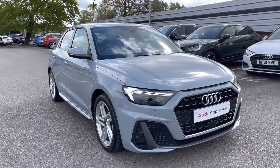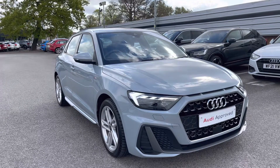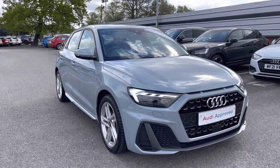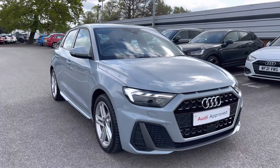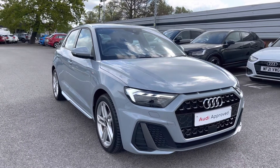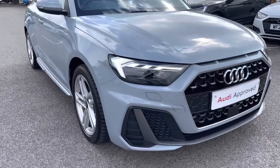Hello and welcome to Cor Audi. My name is Natalia and today I'll be showing you around this approved used Audi A1 Sportback S-Line 30 TFSI, finished in a beautiful grey. With this being an approved used vehicle, it does come with one year's warranty as well as one year's roadside assistance. If you would like to find out any more information, please do get in contact with us at Cor Audi.